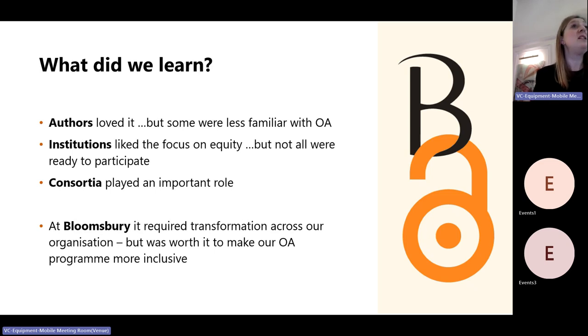We found that institutions — our customers — really liked the focus on equity, but there was a really wide range in how ready they were to participate. Some already had criteria in place; they had established working groups so their open access teams and e-book acquisitions teams were talking to each other, and they knew straight away whether they wanted to participate or had specific questions. For some, it was many months of decision making, going back and forth between departments within the library, and some didn't get there by the end of the cutoff.